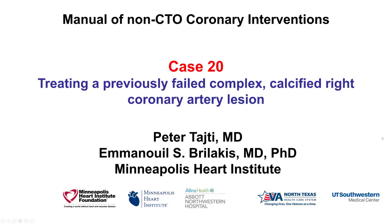This is Peter Taiti and Manos Brilakis from the Minneapolis Heart Institute, presenting Case 20 for the Manual of Non-CTO Coronary Interventions. This is a case of a previously failed attempt on a very calcified right coronary artery lesion.